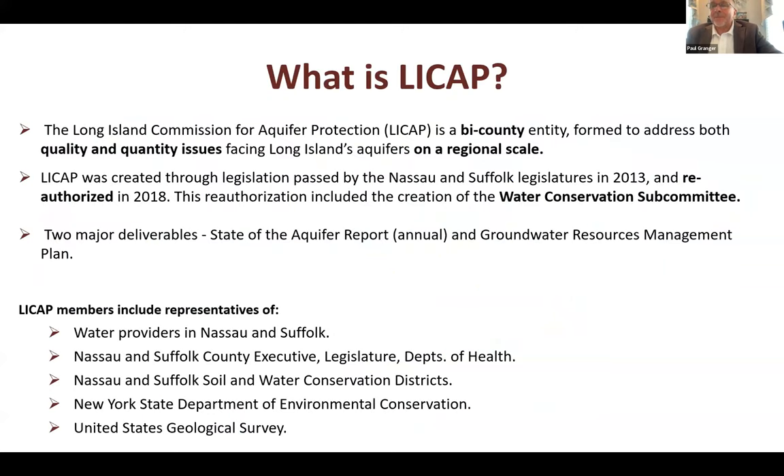LICAP has representatives from the Nassau and Suffolk County executives' offices, legislatures and health departments, Nassau County, Suffolk Soil and Water Conservation Districts, the New York State DEC, and the US Geological Survey. We were able to bring science and facts to fund initiatives addressing water quality and quantity concerns. When we were reauthorized in 2018, it resulted in the creation of the Water Conservation Subcommittee.